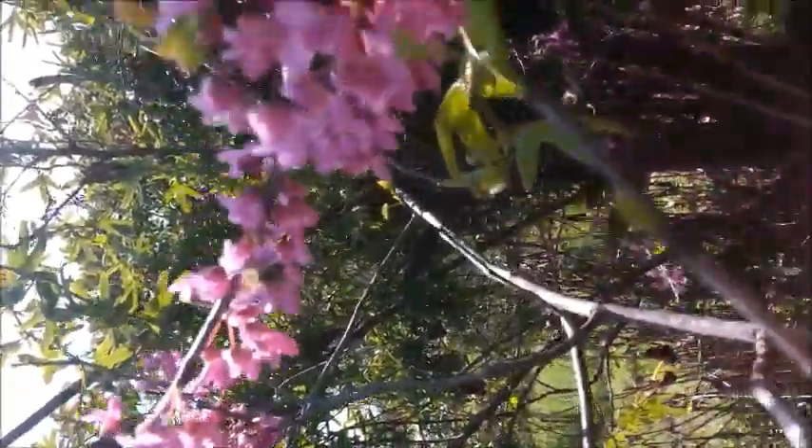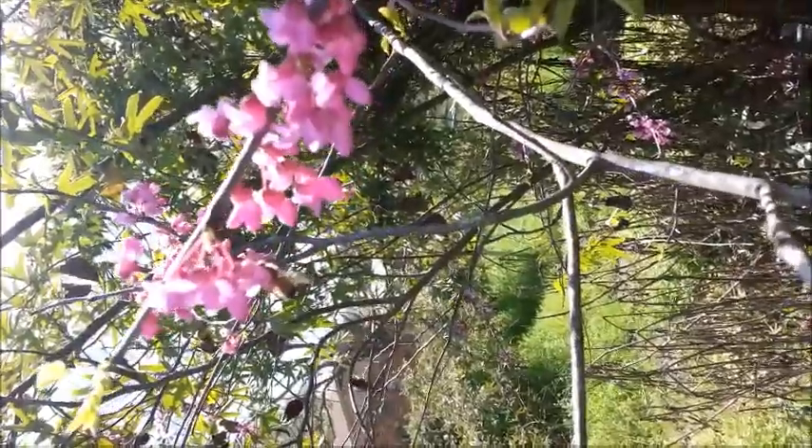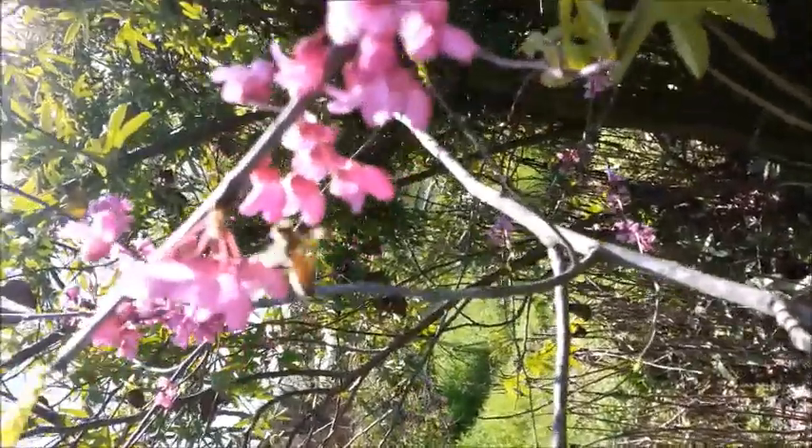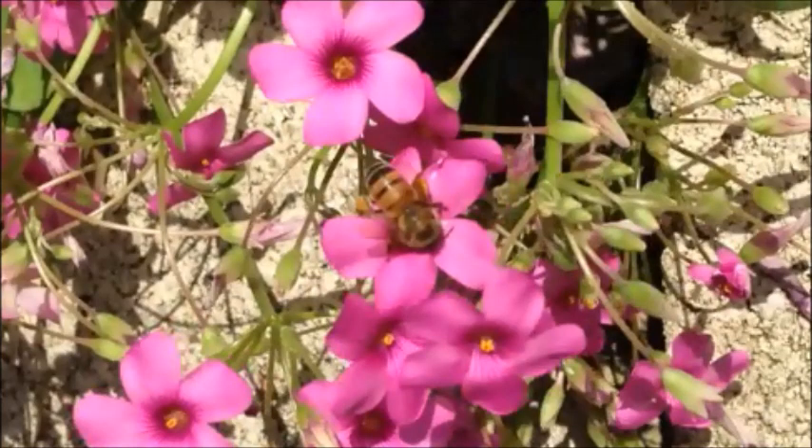Propolis is used as a glue to hold comb to the roof of the hive and in filling any crevices or cracks to prevent wind and water leaks. Bees that collect nectar and pollen tend to specialize in a specific species for an extended period of time until that resource is no longer available. This helps with improving skill and efficiency in collection, and when they are forced to switch plants, their processing time increases.